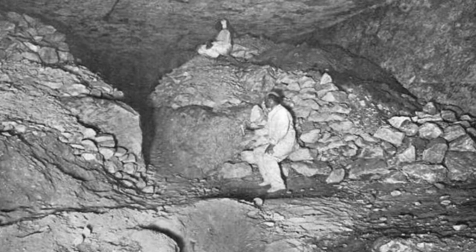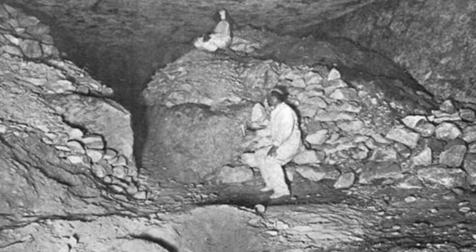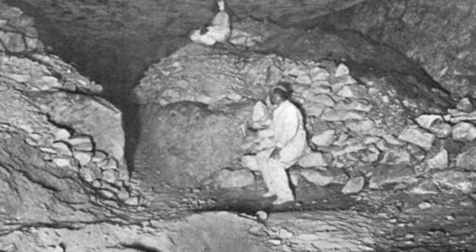Some scholars propose that the King's Chamber served as a symbolic womb, representing the pharaoh's journey to the afterlife. Others suggest that it was a place of ritualistic importance, where ceremonies and rites were performed to ensure the pharaoh's successful transition to the realm of the gods.